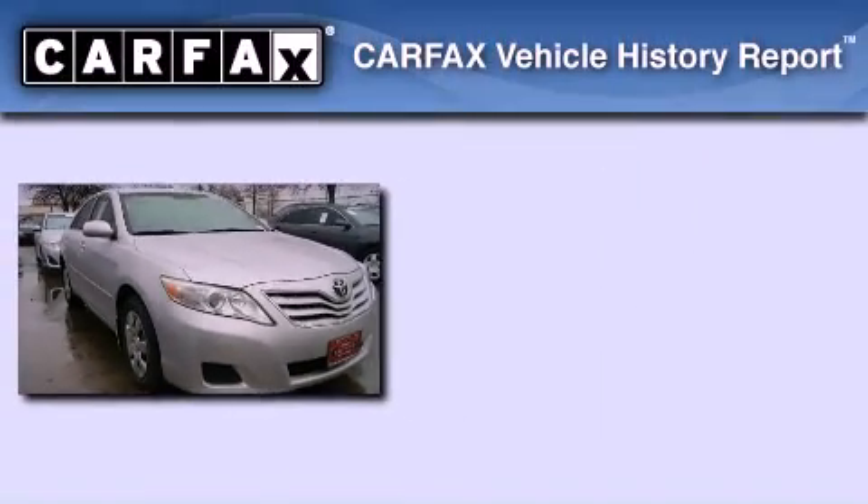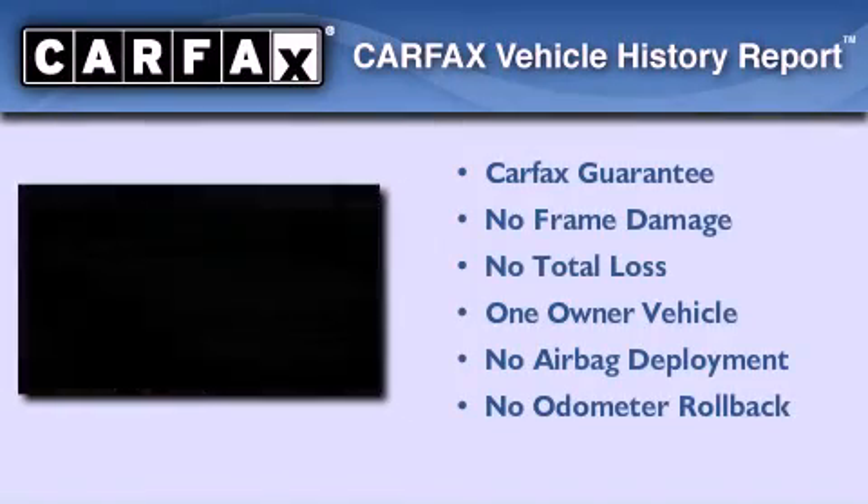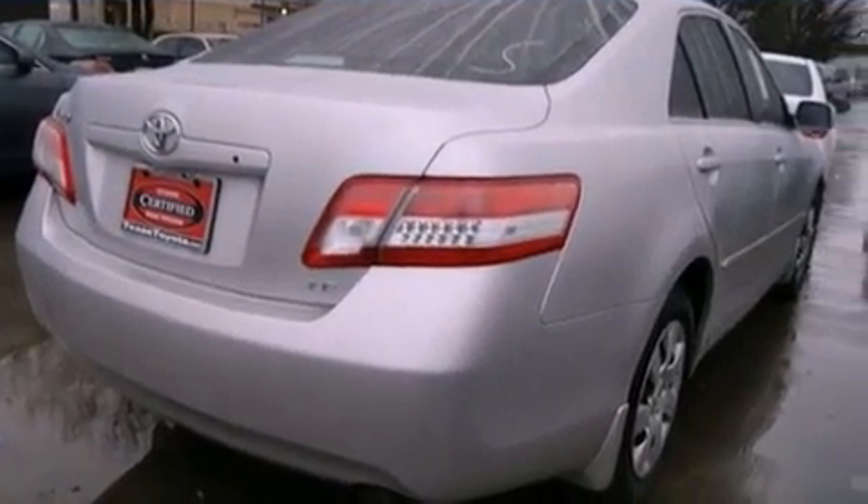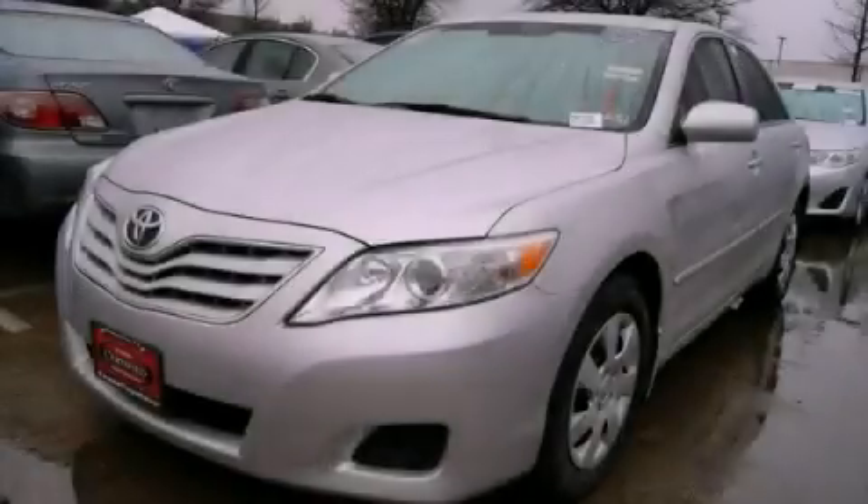This sedan has had only one owner, and it qualifies for the Carfax buy-back guarantee. This vehicle won't last long at this price — call and arrange a test drive now.